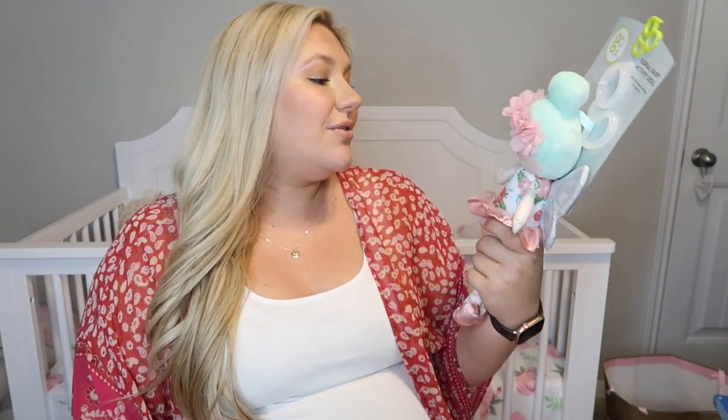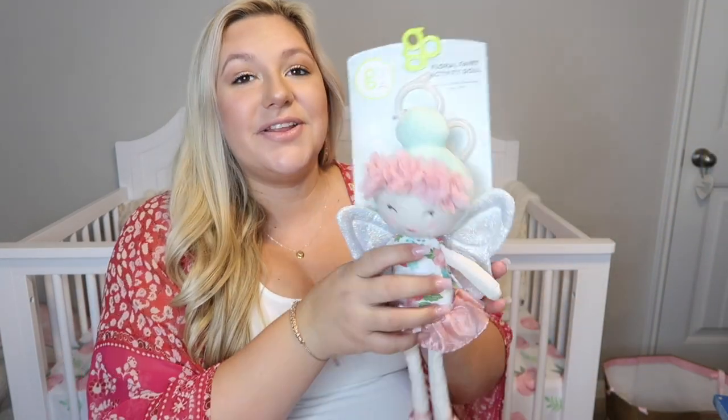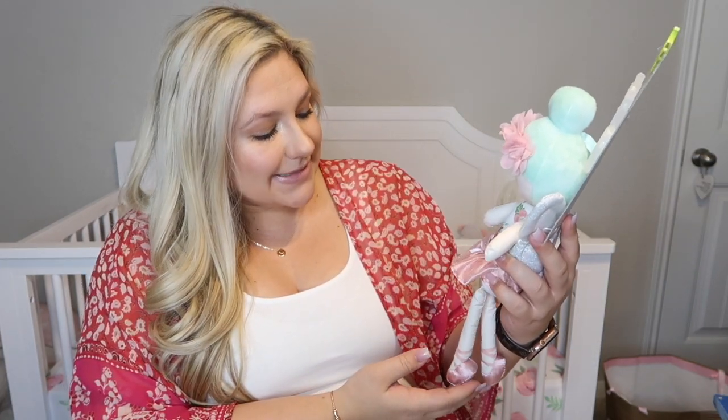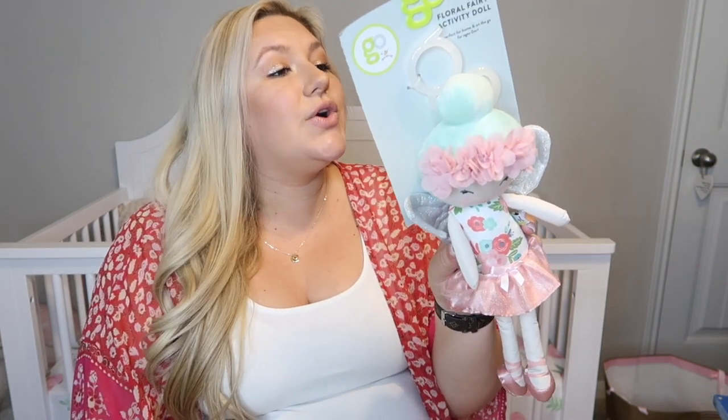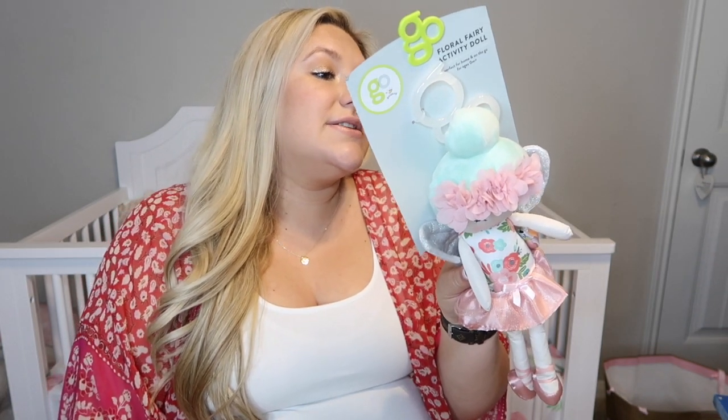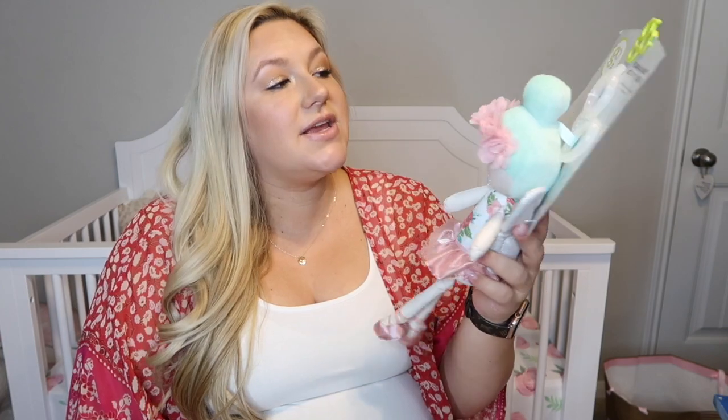We received this adorable little fairy — she is so cute. She has pastel blue hair with a little cute outfit. We received this from my friend Dessa and I absolutely love her. She crinkles, she's lightweight, and it says she has sensory-stimulating textures and sounds. She easily clips onto stuff.